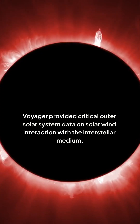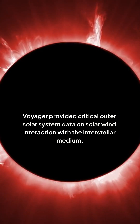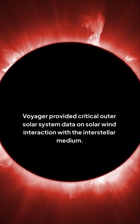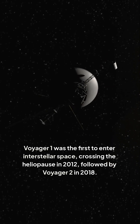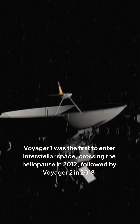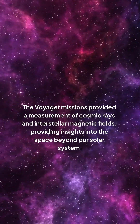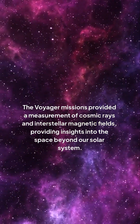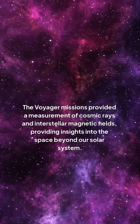Voyager provided critical outer solar system data on solar-wind interaction with the interstellar medium. Voyager 1 was the first to enter interstellar space, crossing the heliopause in 2012, followed by Voyager 2 in 2018. The Voyager missions provided measurements of cosmic rays and interstellar magnetic fields, providing insights into the space beyond our solar system.